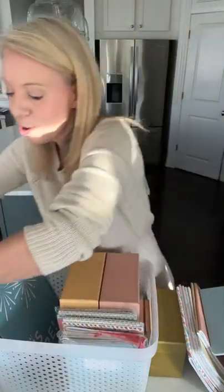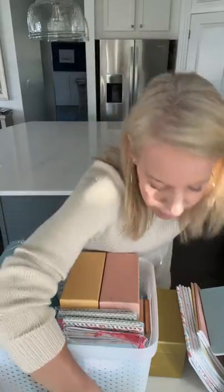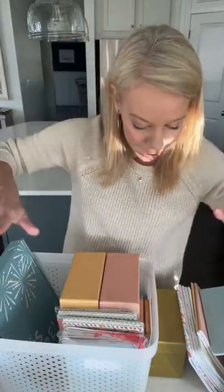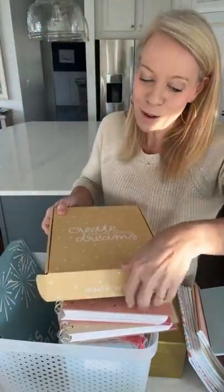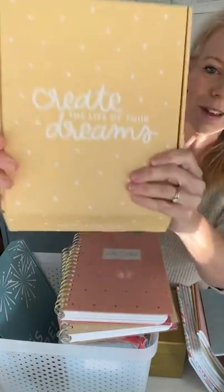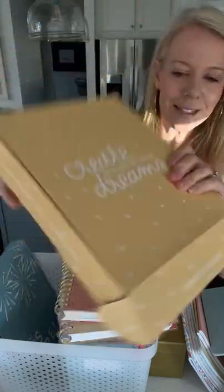Then we have the Money Planner. Right now you can get one Money Planner and one Home Planner — use the code 'thanks' to save $25 and get the best bargain ever. The Money Planner is amazing. I am so excited — this has been my dream for a long time but I couldn't get it together. It comes to you in a box like this.